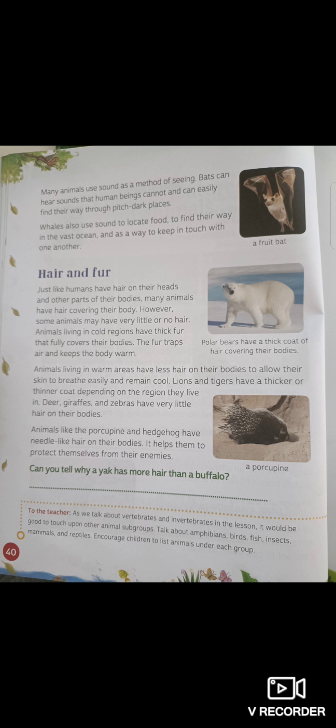Animals like the porcupine and hedgehog have needle-like hair on their bodies. See the picture on the right — that's a porcupine. The porcupine has very sharp, needle-like hair to protect itself from predators. It helps them to protect themselves from their enemies.